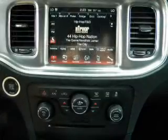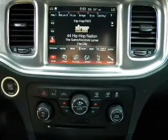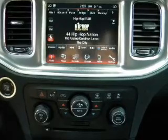Keyless entry, power door locks, power windows, cruise control, Bluetooth wireless, and AM FM stereo. Power steering.